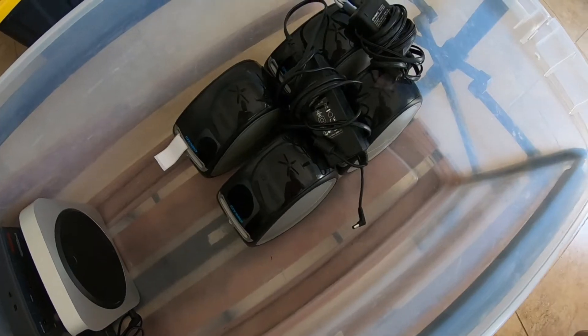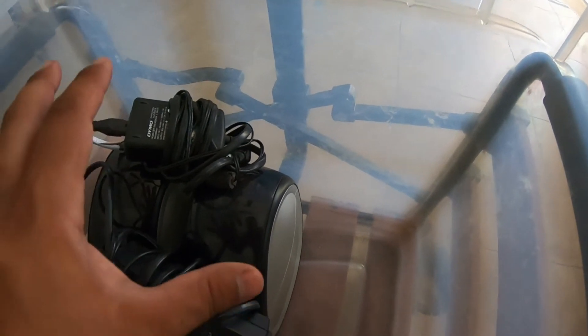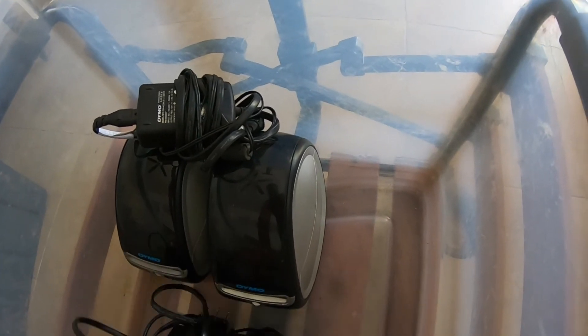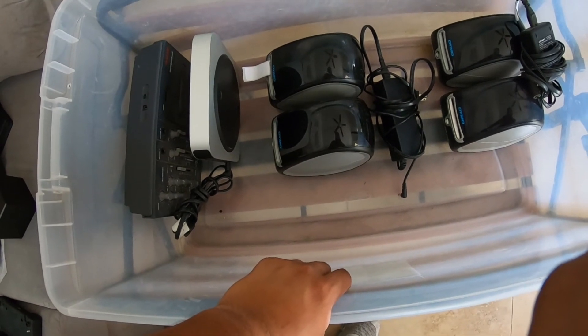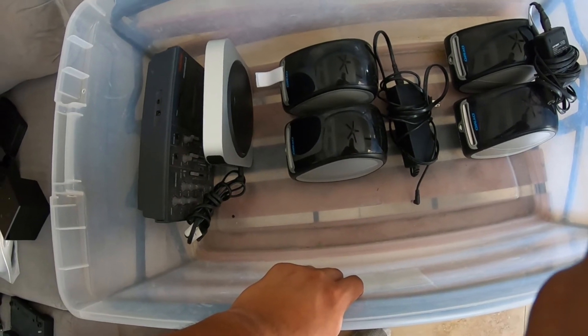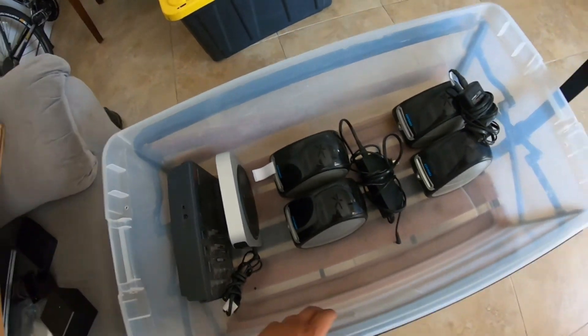I also picked up four Dymo Label Writer 450 units. Only two of them have power adapters and the other two do not — this was also part of a take-it-all bundle, so I paid about $5 to $7 each. The complete ones I should be able to get $45 to $50 for. The two without power adapters I could get $30 each, but I'm going to lot those two together — sell them as a pair, working but no power adapters — probably for about $40 to $50 total, and ship them together in a medium flat rate box for about $13.